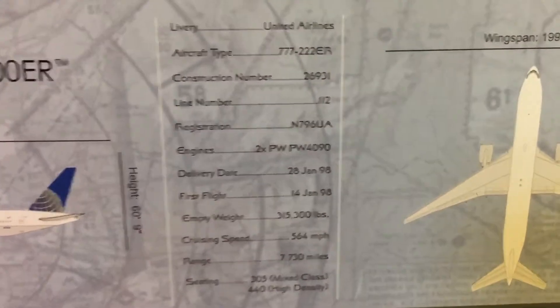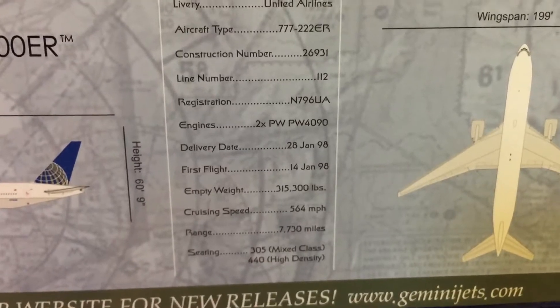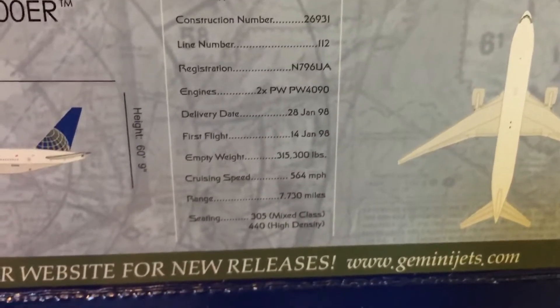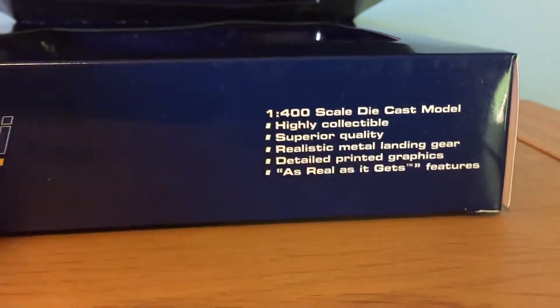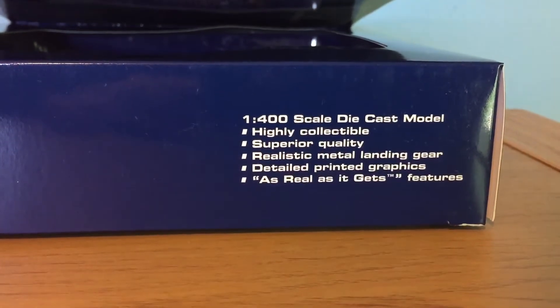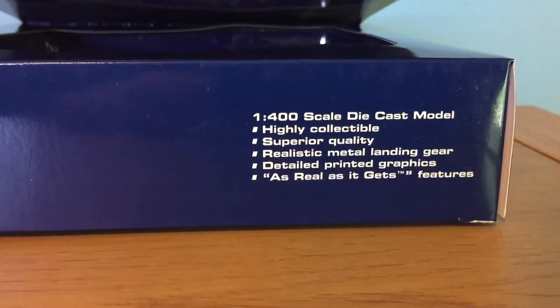The aircraft type is a 777-222ER and the registration is N796UA. Features listed include: highly collectible, superior quality, realistic metal landing gear, detailed printed graphics, and as real as it gets features.